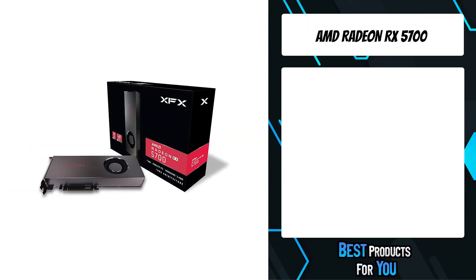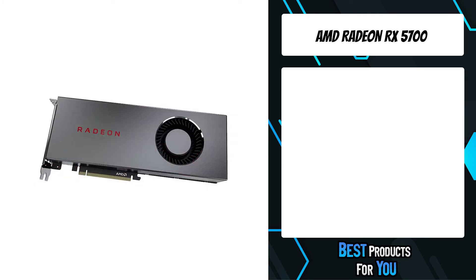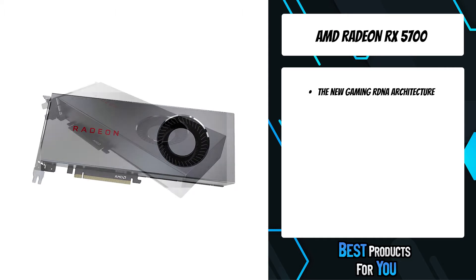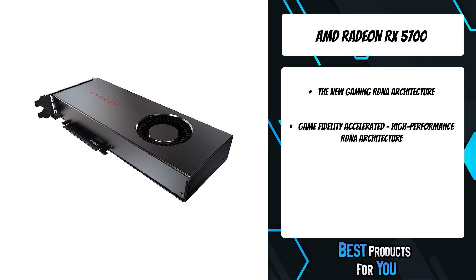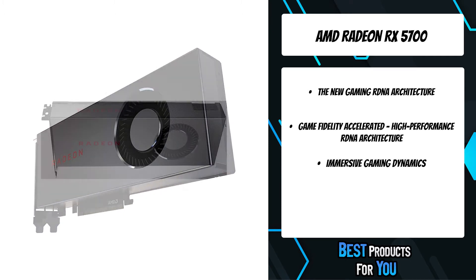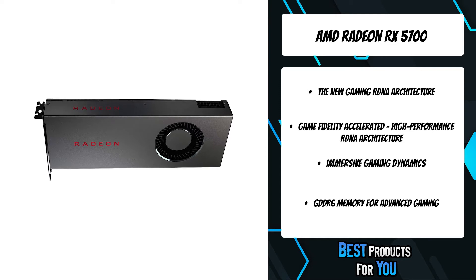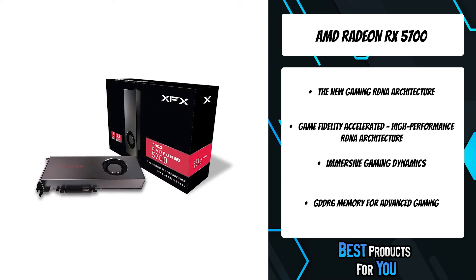The second product on the list is the AMD Radeon RX 5700. Take your gaming experience to the next level with stutter-free, tear-free gaming, reduced input latency, and day-zero drivers optimized for new game releases. Equipped with 8GB of advanced GDDR6 memory providing up to 448 GB/s bandwidth for 1440p performance in today's most demanding games.